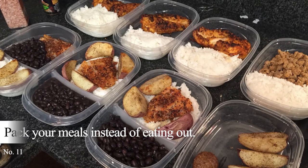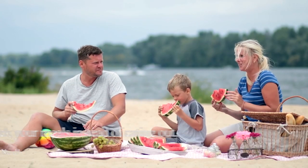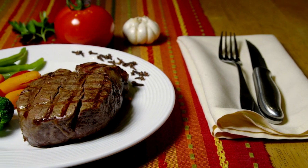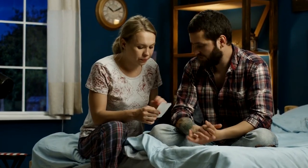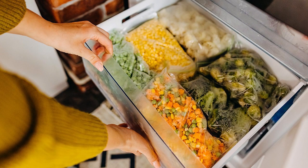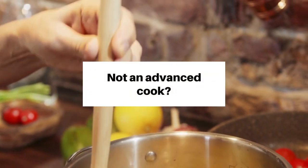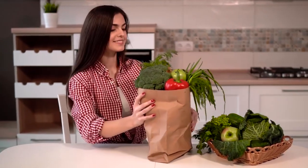Tip 11: Pack your meals instead of eating out. Try calculating your monthly expenses on food and drinks when you eat at a restaurant. If you want to eat healthy on a budget, avoid eating out or ordering food online. This will take a huge chunk of your budget and will not help if you have financial goals to achieve. You can save more money if you prepare and pack your meals. If you have time on the weekends, you can also batch cook and freeze them. This will save your energy, resources, and time. There are a lot of easy make-ahead meals that you can prepare to eat healthily while on a budget.